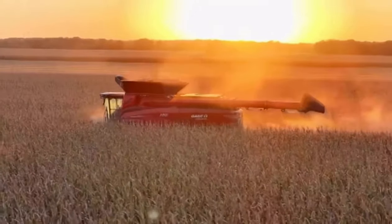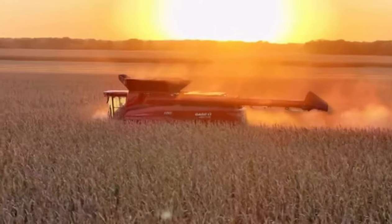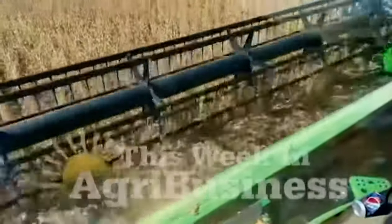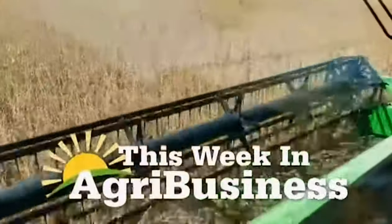For This Week in Agribusiness, I'm Chad Colby. Thank you, Chad, for that update. Always appreciate getting a look at new combines in the field. And folks, don't go anywhere — before we leave for the week, we'll take a look at harvest in Missouri.